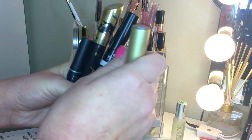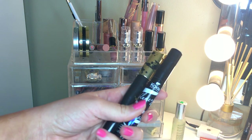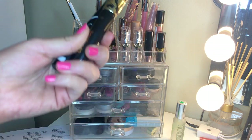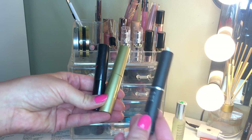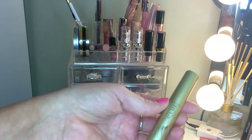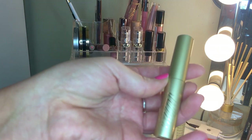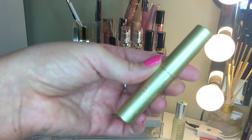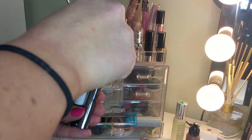We had five mascaras and I'm getting rid of three. The two I'm keeping are the KKW Volume and Length mascara and the Tarte Tarteist mascara - both pretty good. The Makeup Forever one did nothing for my lashes, the Smashbox Full Exposure did nothing either, and the Stila Huge Lash looked great going on but then got everywhere - on my brow, under my eyes. I don't have time for that.